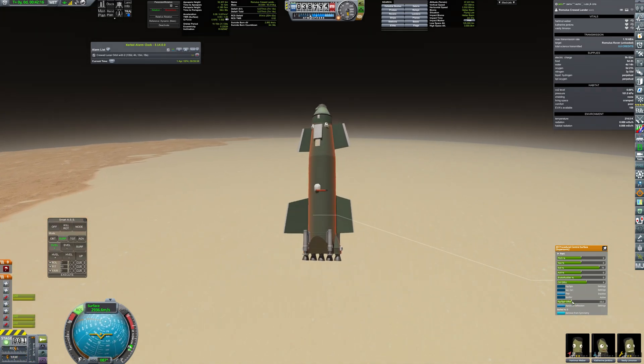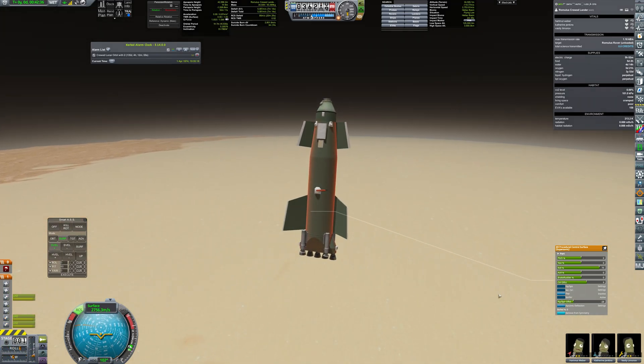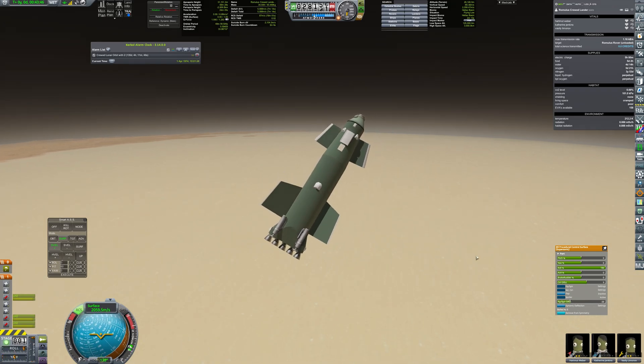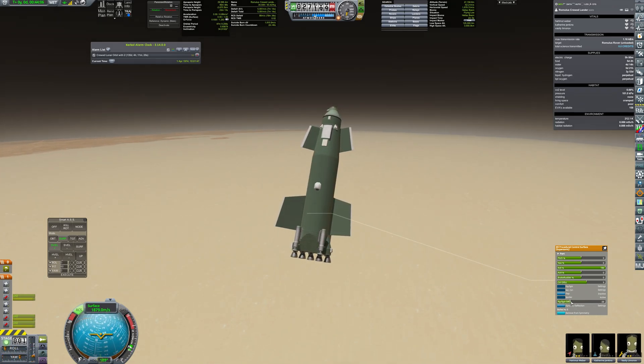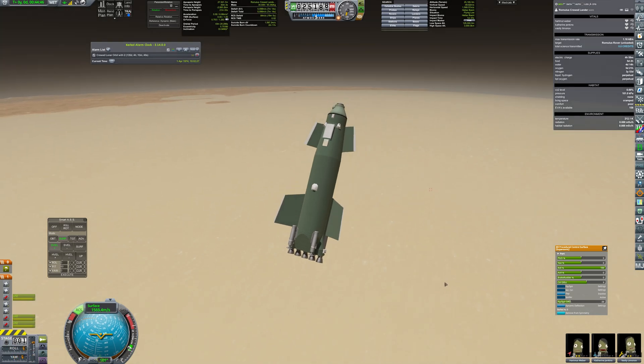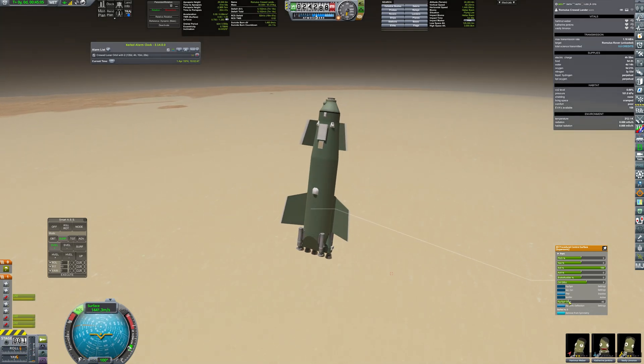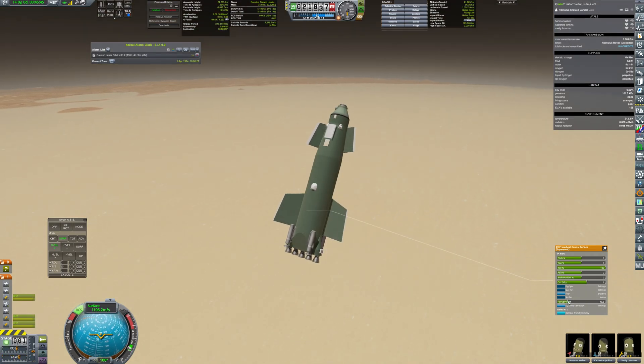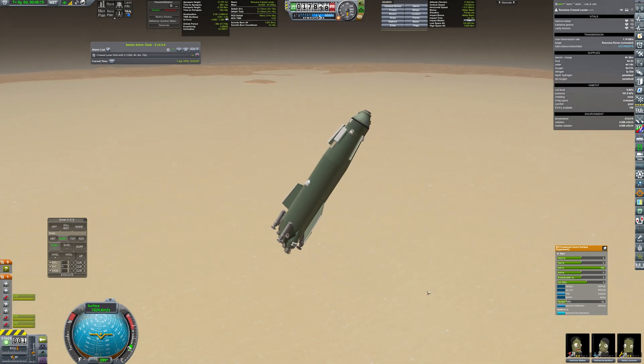The lander design is based on Starship, so it also performs a belly flop maneuver. It proves to be quite an efficient way of landing on Mars. Designing this craft took dozens of landing attempts and making tiny changes to aerodynamics, but finally it ended up being quite reliable. The flaps are made out of procedural wings and the engines used are RL10 in Lunex configuration.